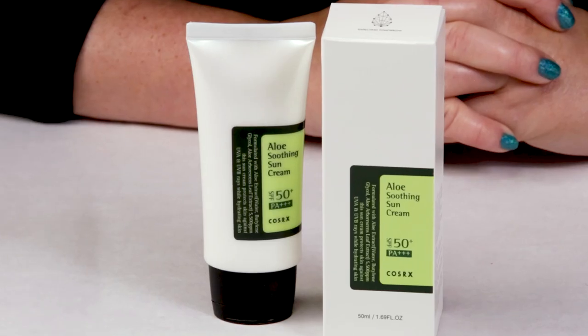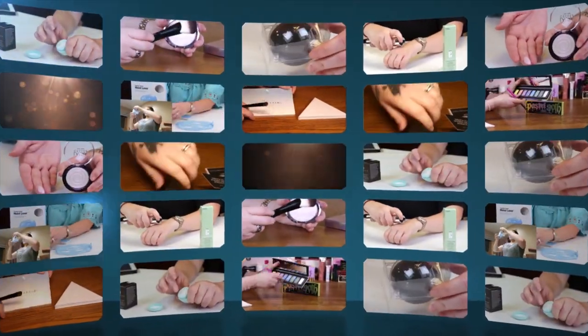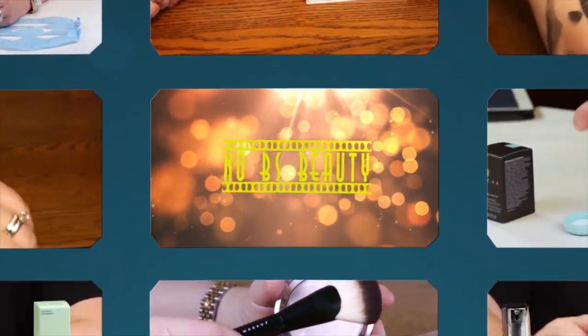Hi, today I'm reviewing the COSRX Aloe Soothing Sun Cream. I just want to say I purchased all these products with my own money, so you know you can trust my opinion is what I honestly believe.